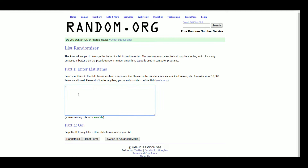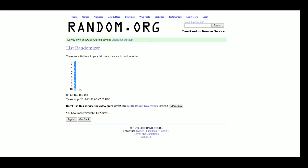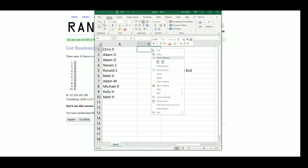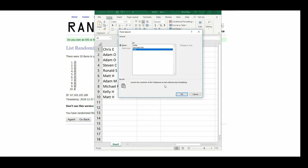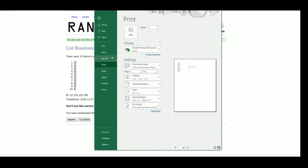Let's get our serial numbers — randomized five times. Three up top, eight bottom.